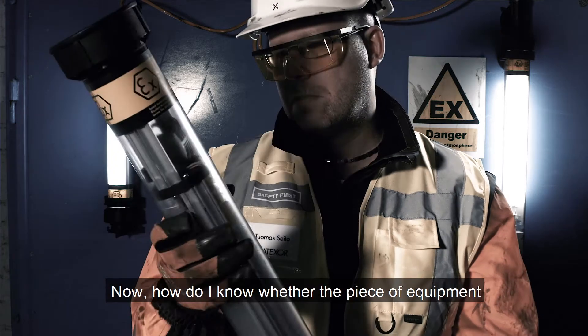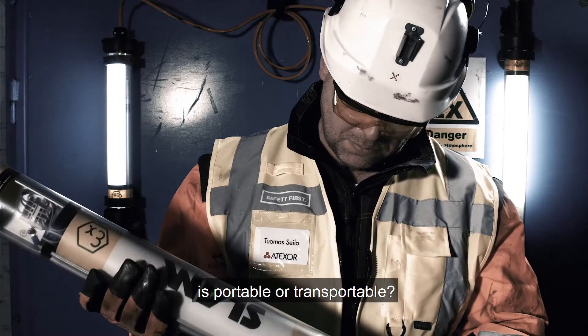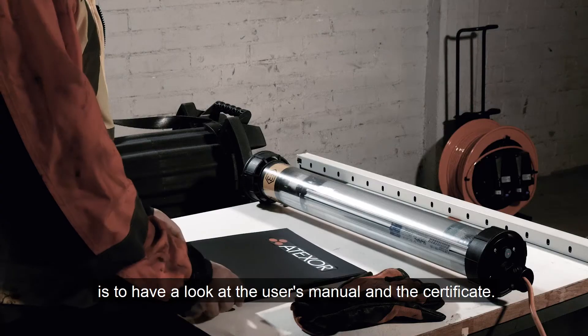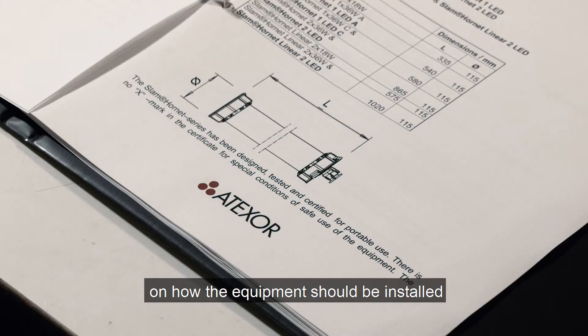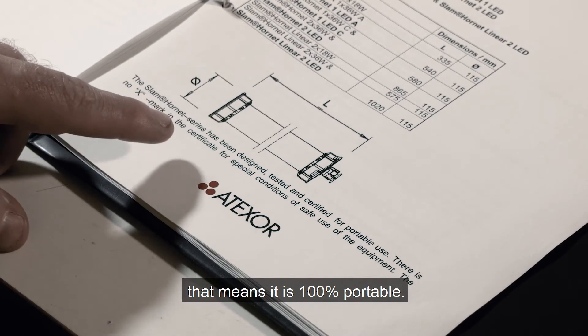Now how do I know whether the piece of equipment is portable or transportable? The only positive way to confirm this is to have a look at the user's manual and the certificate. If there are no restrictions in these documents on how the equipment should be installed, that means it's 100% portable.